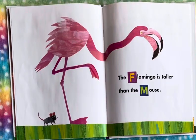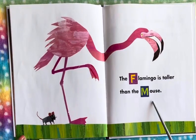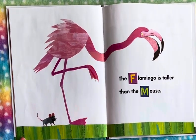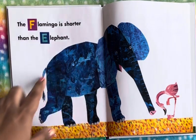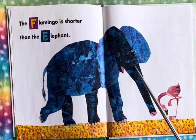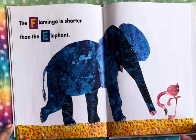We see a flamingo — the flamingo is taller than the mouse, so this teeny tiny little mouse is much shorter than the flamingo. And here comparing the flamingo and an elephant, the elephant is much bigger and giant in shape, so the flamingo is shorter than the elephant.